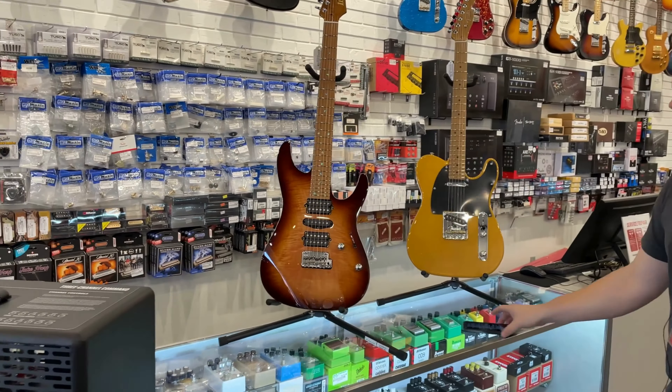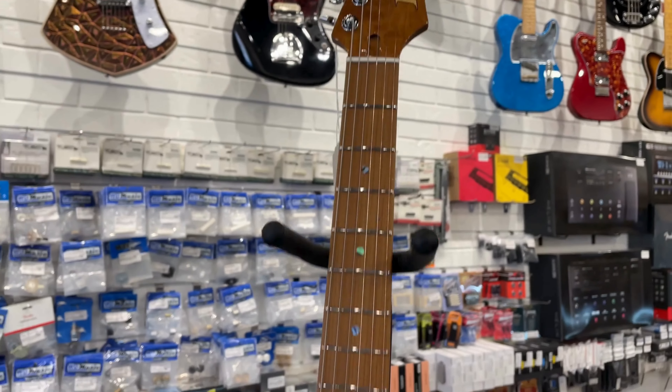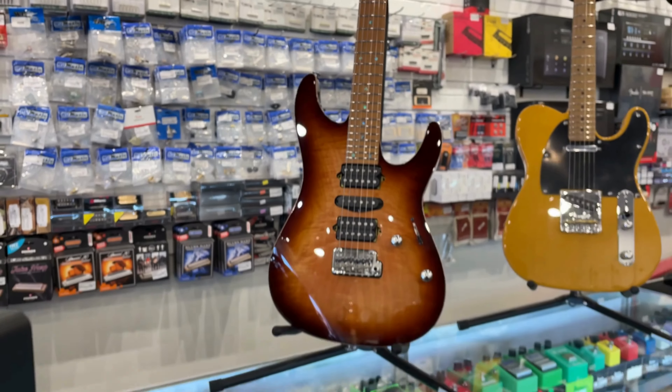Up fourth today from Ibanez, another beautiful AZ model. This one is the AZ2407 Prestige. It has the AZ Oval C roasted maple neck, flame maple top, Goto bridge, and stainless steel frets — everything a growing boy needs with a beautiful finish. You know I love me some roasted maple necks. We continue to add more Prestige and premium models from Ibanez, as well as the AZ model, which are real sharp.